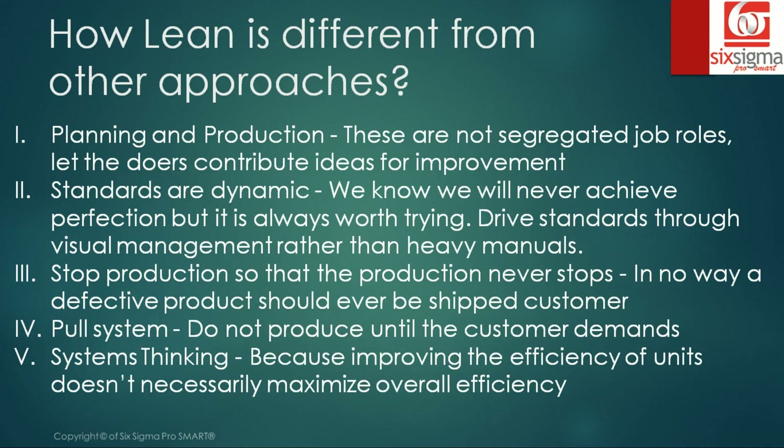The fifth is systems thinking, originally introduced by Sir Edward Deming. It emphasizes that improving the efficiency of specific units or departments alone does not necessarily maximize overall efficiency. While a specific unit might report a success story, the product is not that unit's deliverable alone — an excellent product is an outcome of a complete system, not independent units. That's where systems thinking plays an important role.